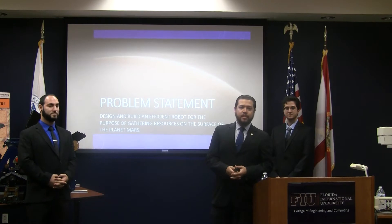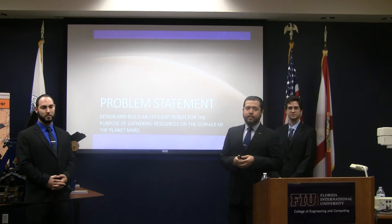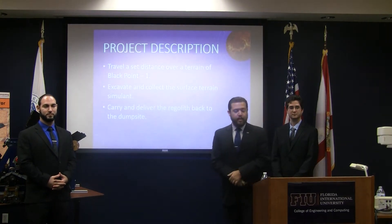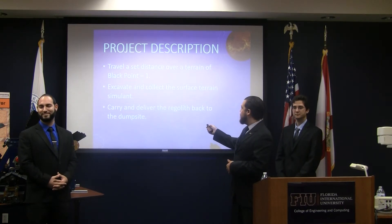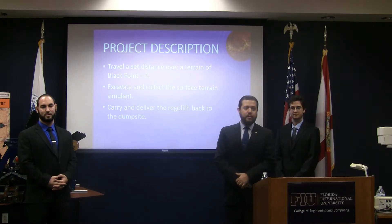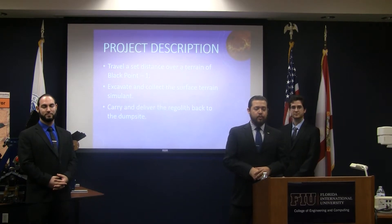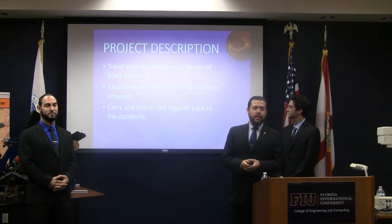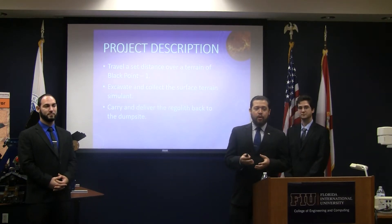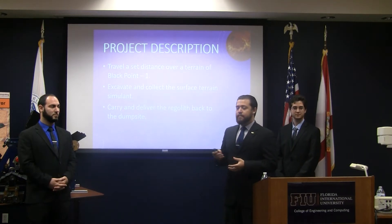Our objective of this project is to design and build a working robot that could fulfill the objectives of the competition. These objectives being: it is designed to travel to a set point over a terrain of BP-1, also known as BP-1, which is a regolith simulant designed to replicate Martian topsoil. After it arrives at this set point, it is then to recover a fixed amount of BP-1 in its reservoir, store it, and then travel to a goal location where it is then to dispense this reservoir.